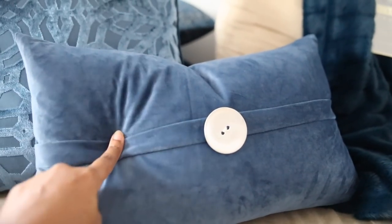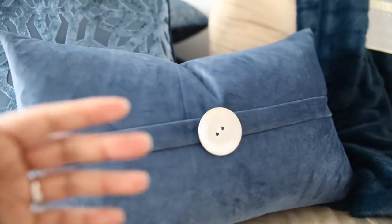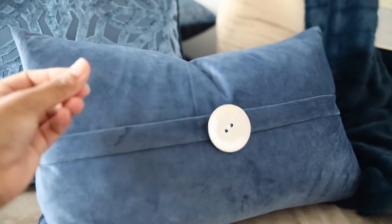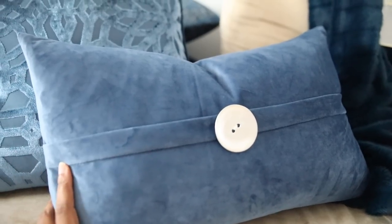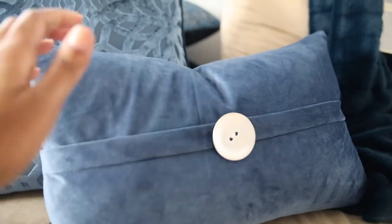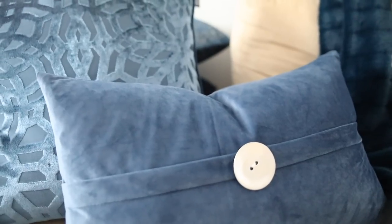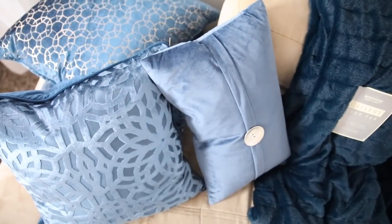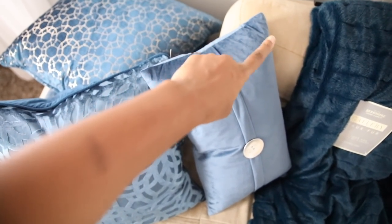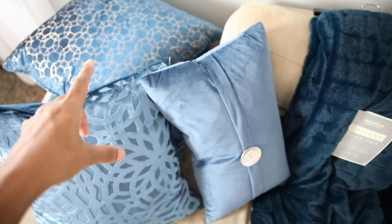The couch I am looking to get has a linen feel — not microfiber or velvet, more of a linen, tougher look. I'm hoping that the mix of the linen couch with these pillows will balance things out. You can see how pretty they look together so far, and can you imagine my sofa not being this yellowy color but instead like a light gray? I'm really hoping that it works.